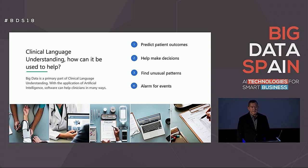Now that we've seen how big data can be used to classify text in medical reports, let's go over some of the main reasons how clinical language understanding can be used to help doctors and patients reach a better outcome. Here are four ways that big data can help an institution that uses an EHR. First, patient outcomes become more predictable. Second, decisions by doctors become easier due to the plethora of information. Third, big data can be used to find unusual patterns that are normally not seen by humans. And fourth, an EHR can help alarm for events that aren't traditionally monitored.